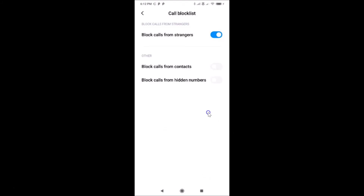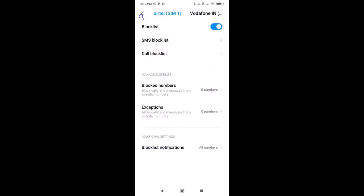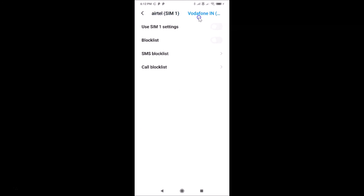It's now blocked for the first SIM. Let me go back and show you how to do it for the second SIM. Tap on SIM 2, and here we have the first option 'Use SIM 1 Settings.' If you want to use the SIM 1 settings, you can enable this toggle.